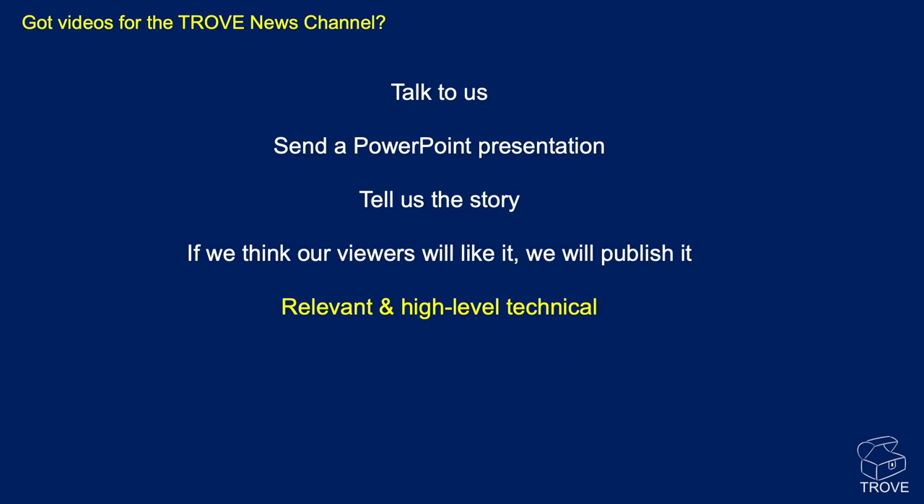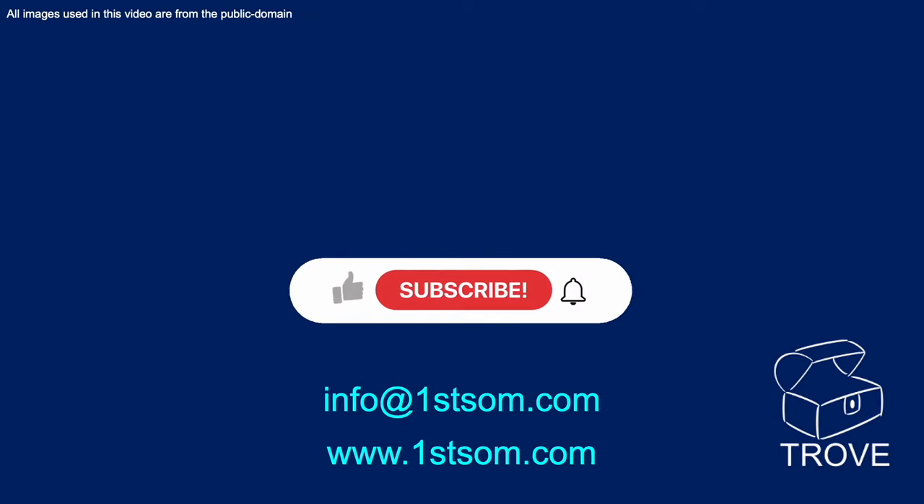If you have videos for the Trove News Channel, get in touch — send a PowerPoint presentation and tell us the story. It has to be relevant and high-level technical, not too detailed. We like to keep it accessible so it's not just specialists who can understand the language. Thanks very much for watching — please give us a thumbs up, subscribe to the channel, and ring the bell. Here are the email addresses again. Bye for now.